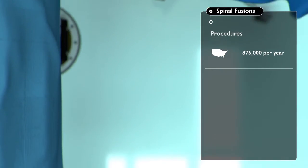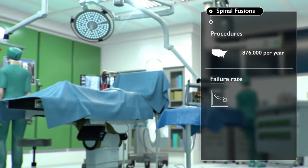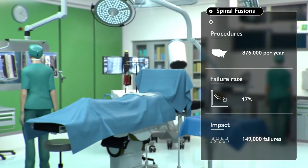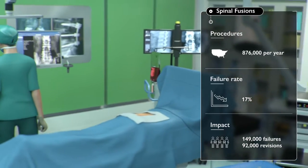However, independent research by spinal surgeons has shown that the current failure rate for spinal fusions is 17%, which will result in 149,000 failed fusions and 92,000 revision surgeries per year.